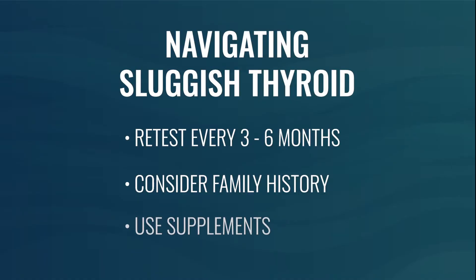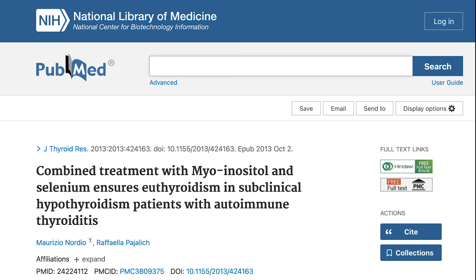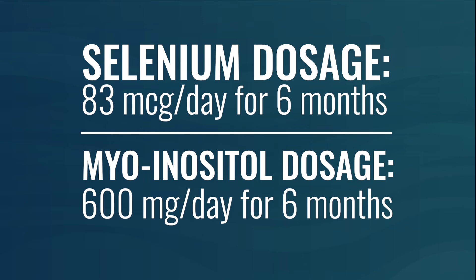You can use certain supplements to help support maintaining normal thyroid function. A 2013 randomized control trial gave people with sluggish thyroid selenium and myo-inositol. After six months, they found a decrease in TSH, a decrease in thyroid antibodies, and an improvement in the appearance of the thyroid gland on ultrasound. The typical protocol used is 83 micrograms of selenium and 600 milligrams of myo-inositol.